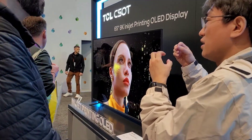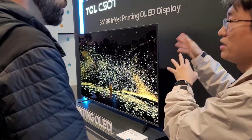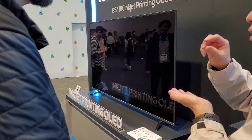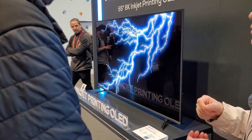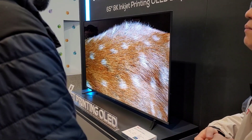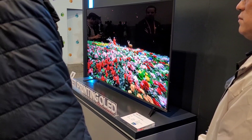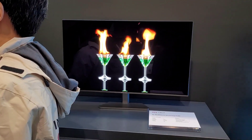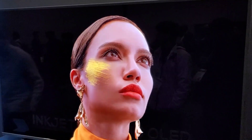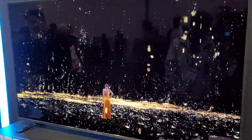Now TCL is showing an inkjet-printed OLED prototype. Unlike Samsung and LG who use vapor deposition, TCL uses inkjet printing, which uses less material because the vapor process wastes a lot of material during manufacturing.